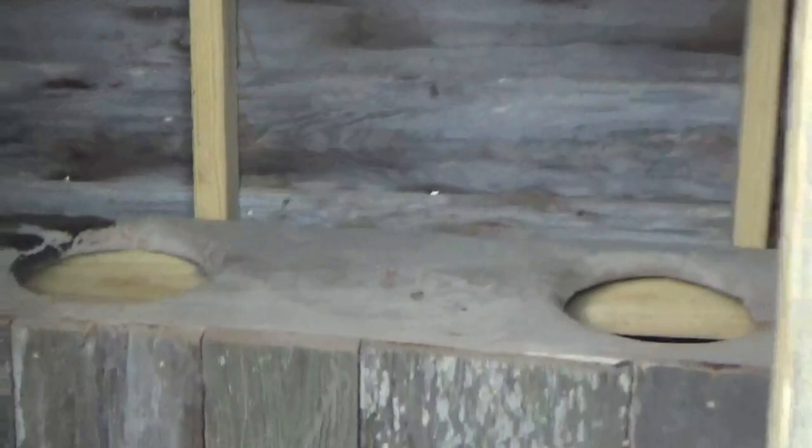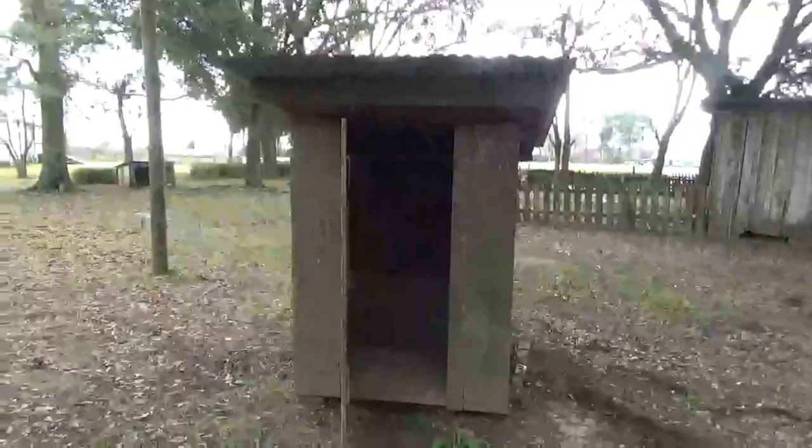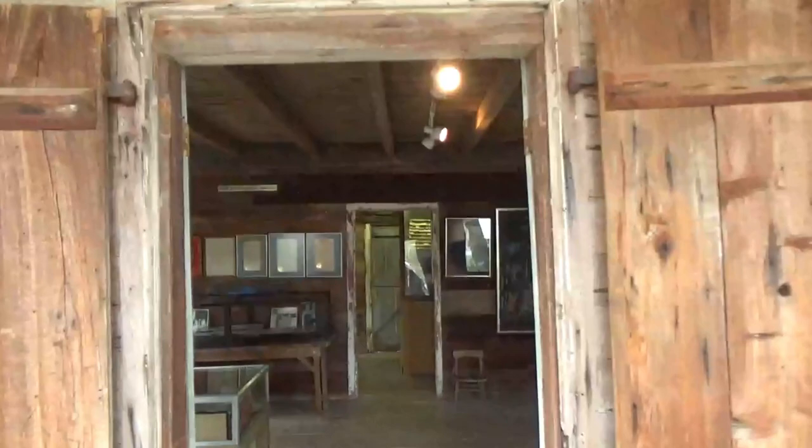And guess what's right outside the backyard — the outhouses! This is a triple one for family events, a little one for the kitty, and this one is a double wide. And here's the next house — wow, this one's got electric lights.